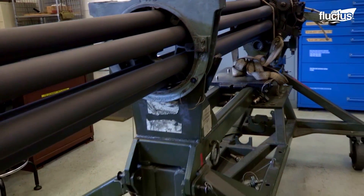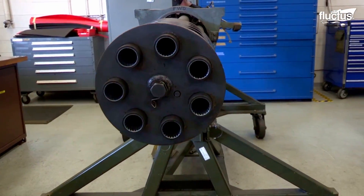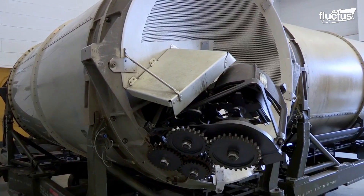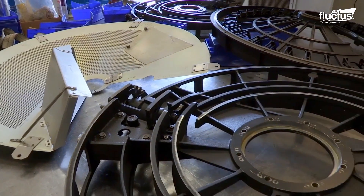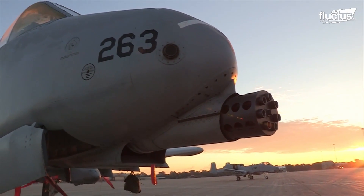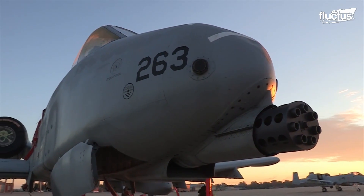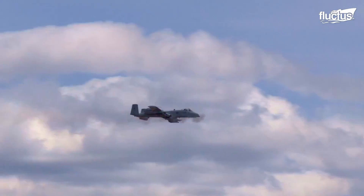The Gatling gun is a 30-millimeter heavy metal weapon with seven rotating barrels and two hydraulic motors. Each barrel is 7.5 feet long and weighs a massive 70 pounds, and the gun can fire at a mammoth rate of 3,900 rounds per minute.